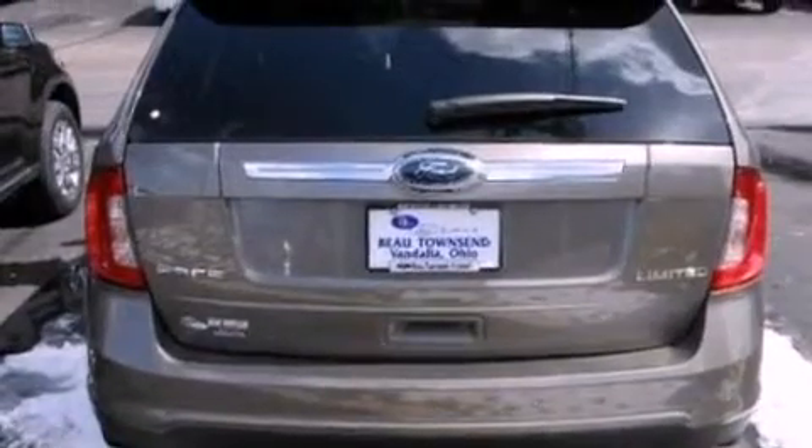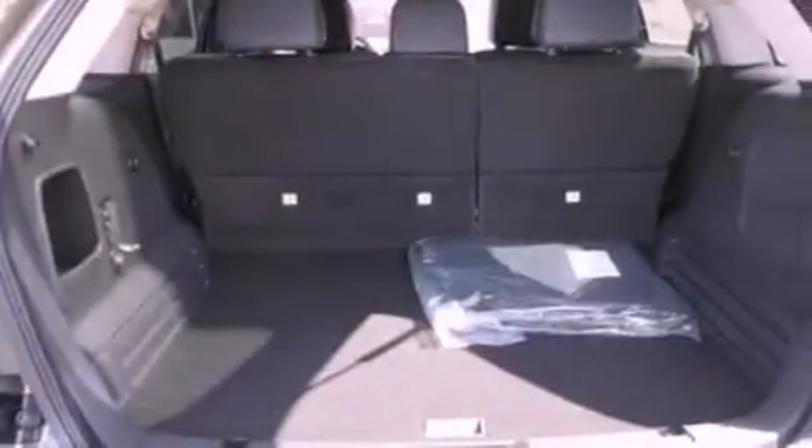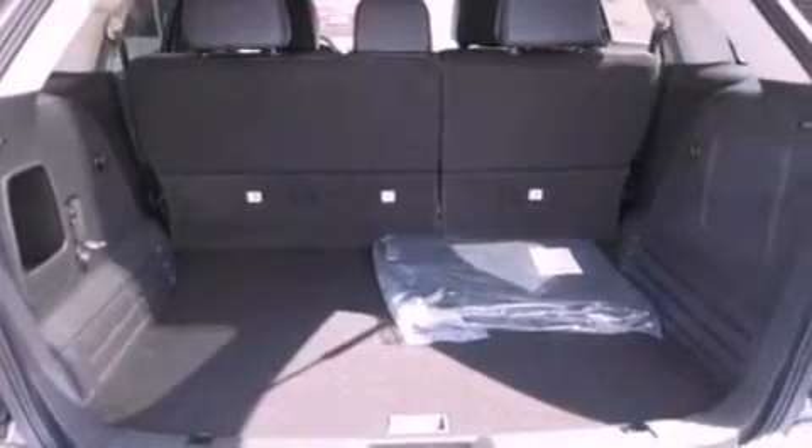Its top features include a navigation system, a rear-view camera, heated front seats, a low-tire pressure indicator, a 12-speaker audio system, satellite radio, and traction control and stability control systems.